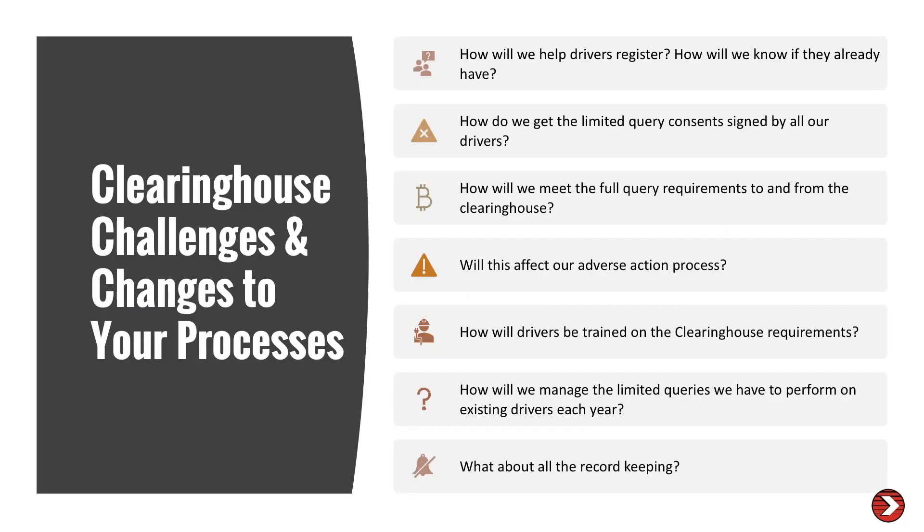The clearinghouse presents many challenges and changes to your processes. You're probably asking yourself: How will we help drivers register? How will we know if they have already registered? How do we get a limited query consent signed by drivers — both new hires and current drivers? How will we meet the full query requirements? Does this affect our adverse action process? How will drivers be trained on these clearinghouse requirements? What are the record keeping requirements? Guess what — 10th Street is going to help with that.